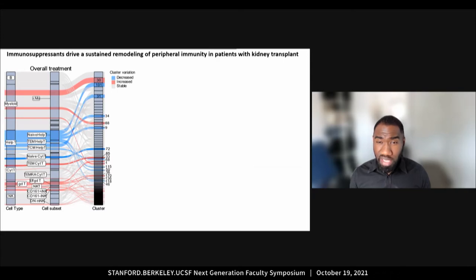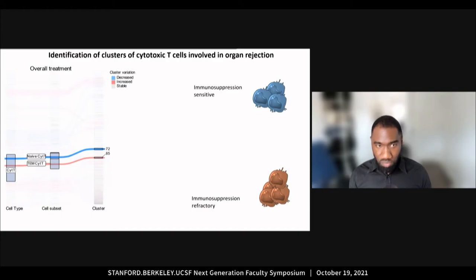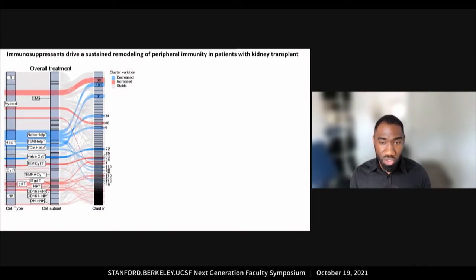We can visualize this remodeling at the cluster level with an alluvial plot. Each stream here represents a cluster of cells. Colors indicate clusters that are increasing over the course of immunosuppressive treatment in red or decreasing in blue. From left to right, we can visualize different levels of annotation of these clusters, which allows us to identify the cell types and cell subsets that these clusters are part of. As you can see, immunosuppression triggers a lot of changes. With a systems approach where there is a lot of signal, the challenge is to focus on the specific questions that matter the most.